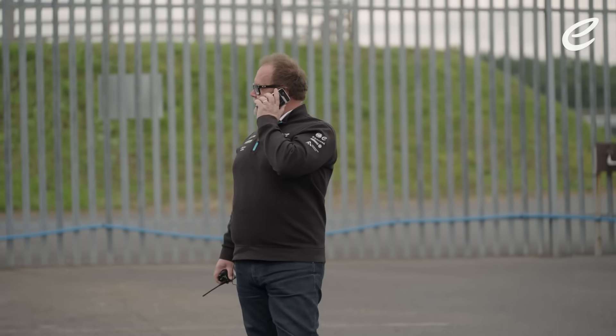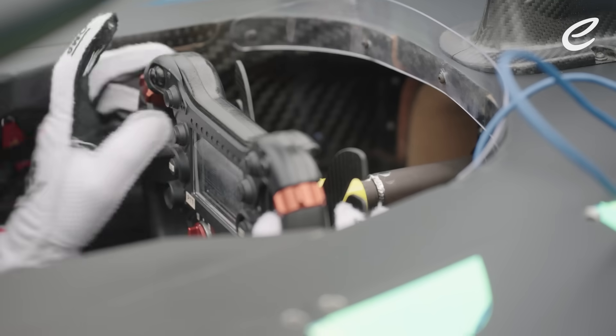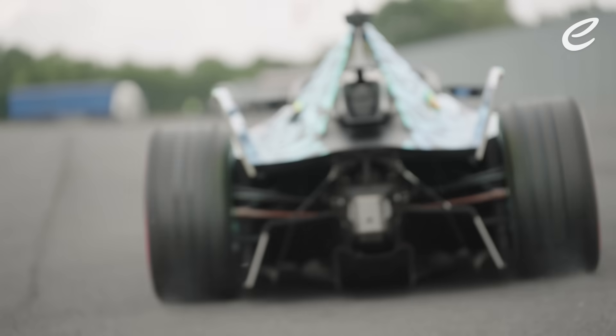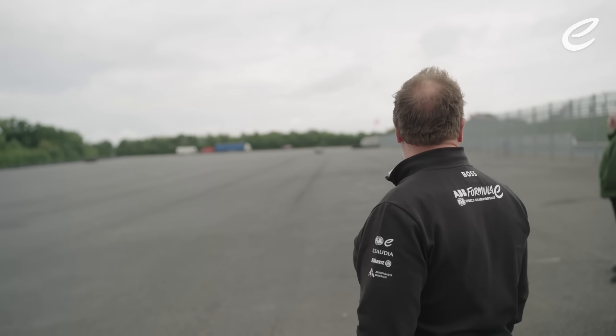We're just running the car at Donington at the moment. Everything's running okay this morning. We tested the timing equipment and 400 kilowatts of power and everything's going okay. Onwards and upwards.